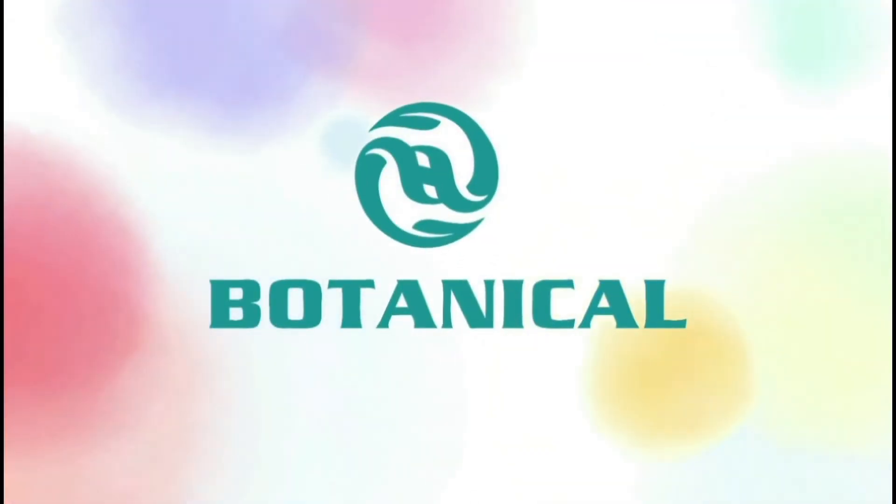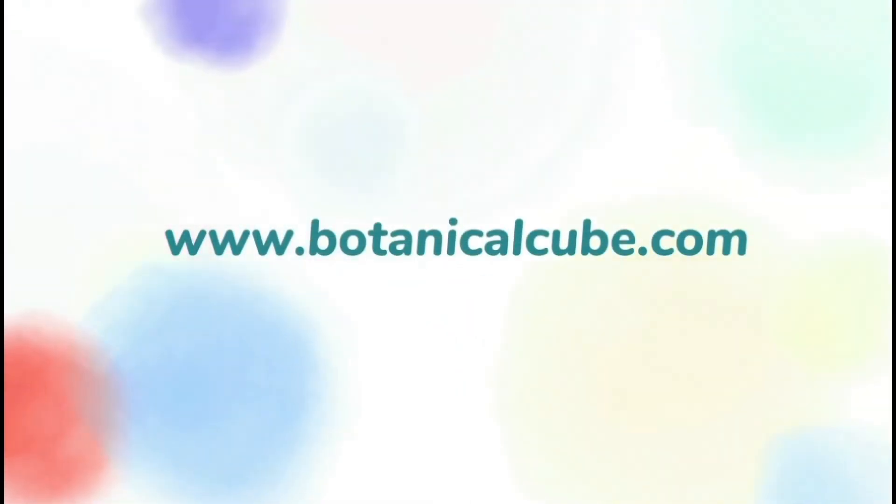We will try our best to provide every good product for you. Please visit our website for more information.